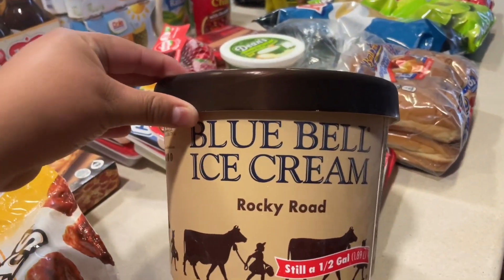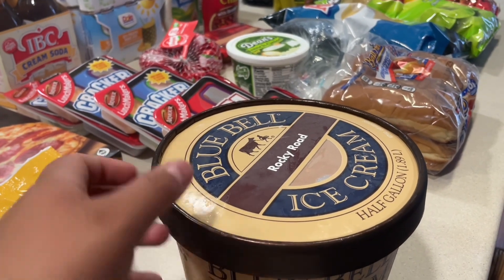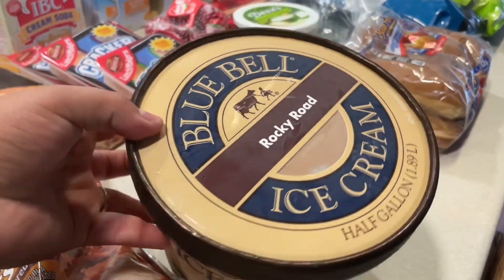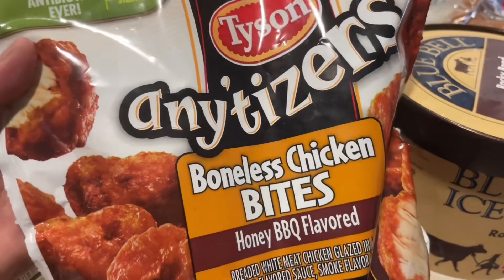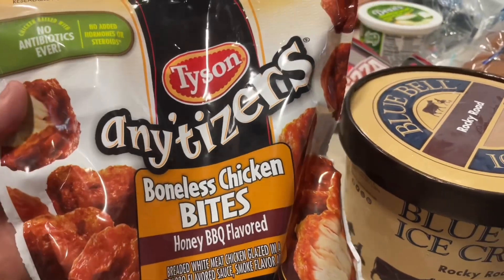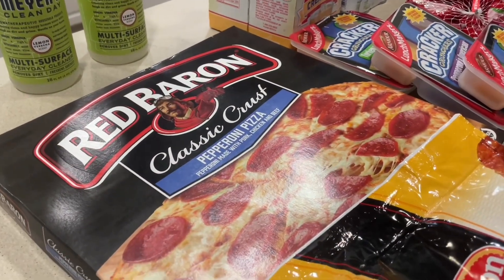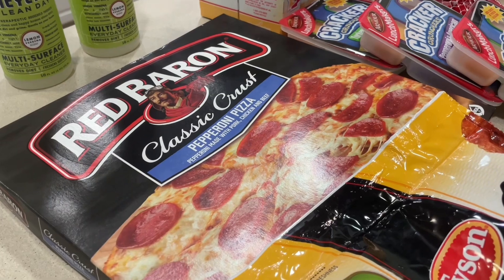The first thing I got was this Blue Bell ice cream, the rocky road one. I actually like this one; I don't know if Steven likes it — we're gonna have to see. I also did get the boneless chicken bites in the honey barbecue flavor. These ones are really good; if you have not tried them, highly recommend.